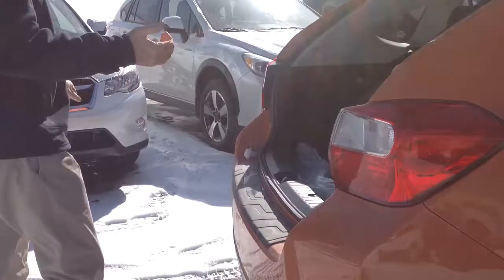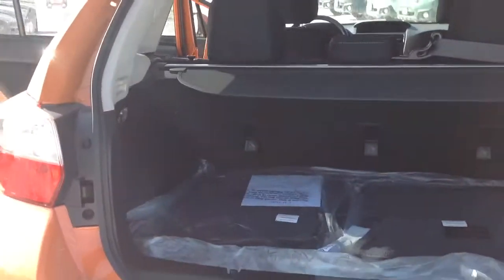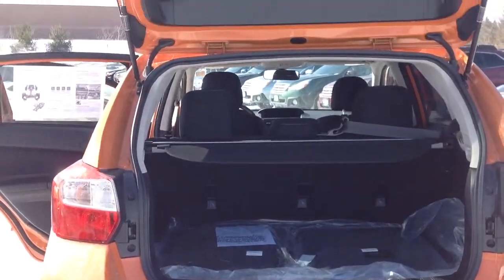Even as a smaller car, there's great cargo room in the back. As you can see, with the seats folded up you've got plenty of room, and you can fold the seats down as well if you need that capability.